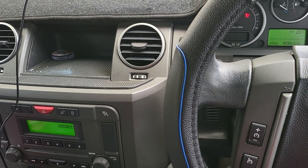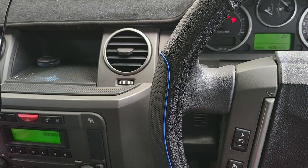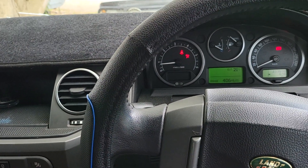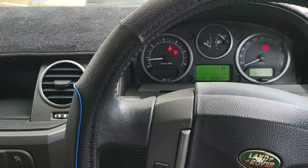On the highway, the TD5 feels very comfortable. From the engine noise, road noise and everything inside the car, it feels very relaxing and comfortable.